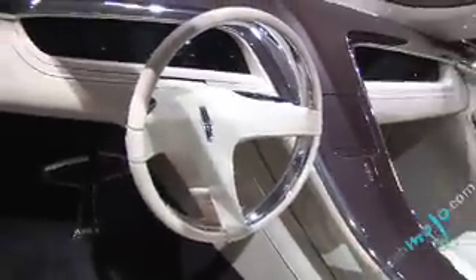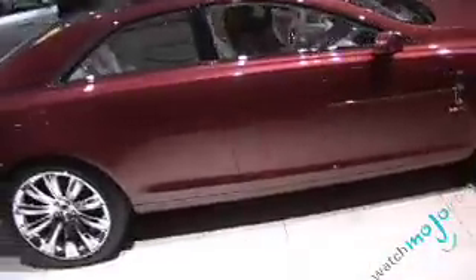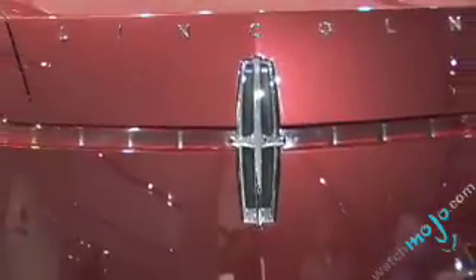Ford's upscale Lincoln division presents the MKR concept. The 415 horsepower rear-driven coupe showcases all seven exterior design cues and characteristics that Lincoln aims to incorporate fully or partially in its future vehicles.